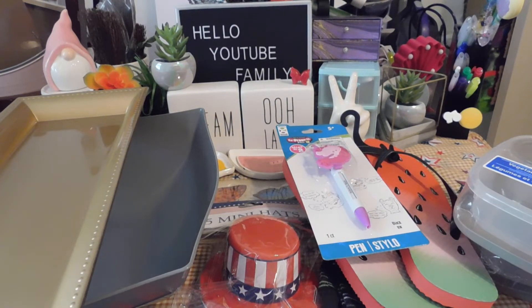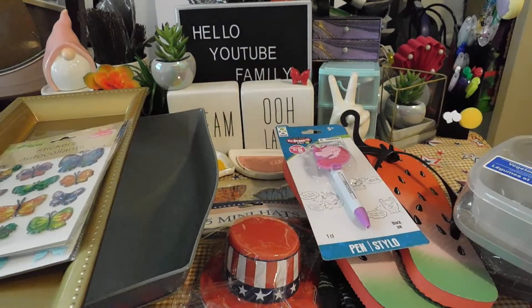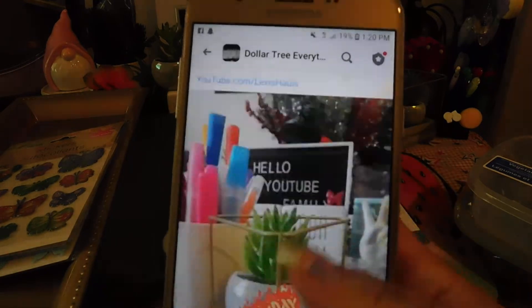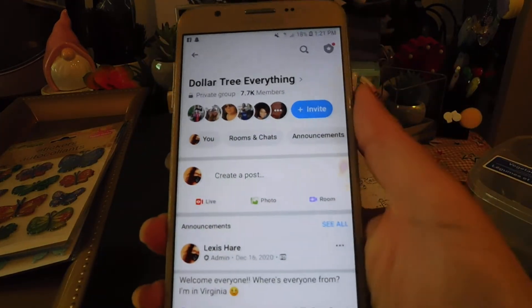Next I got these beautiful butterfly stickers — I love them, especially the blue one and the white one. And I got these cute little puffy butterfly stickers too. I actually took pictures of them in my Dollar Tree everything group on Facebook. Y'all if you didn't join that, go ahead and join. I'm at 7.7K followers on there. Go ahead and join 'Dollar Tree Everything' — I am the owner of the group. Look how cute this is, two dollars to make. If you haven't followed the page, go ahead and follow me.